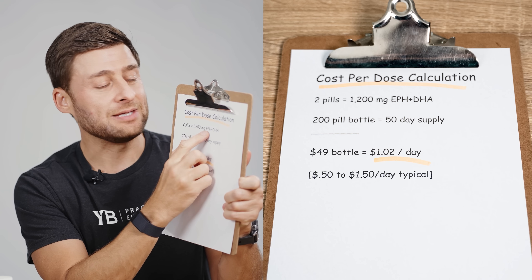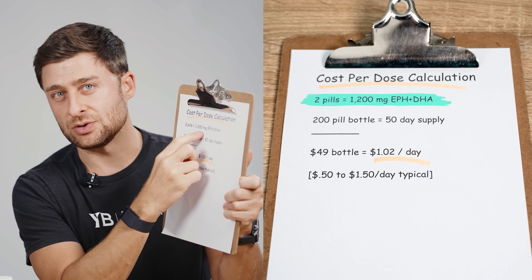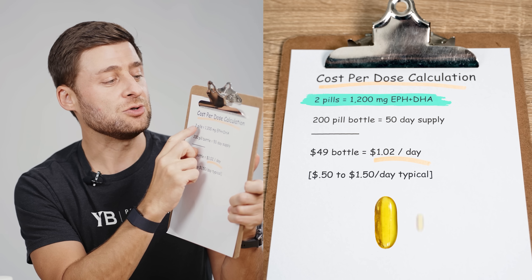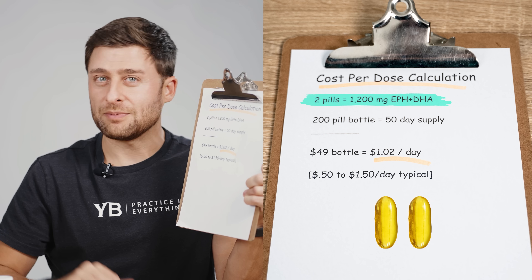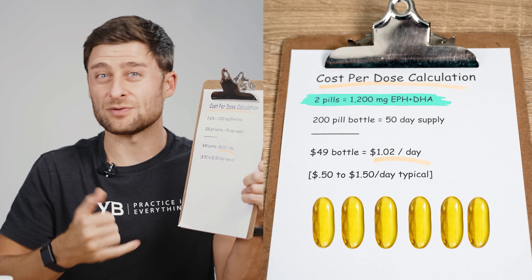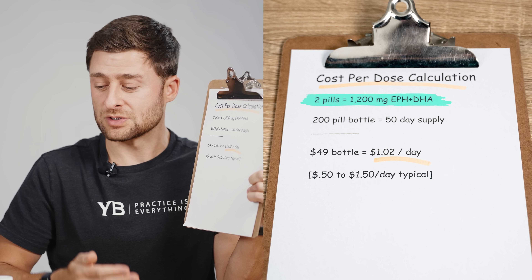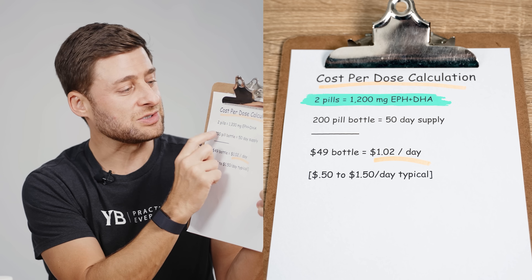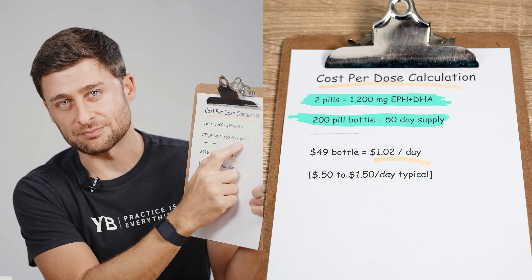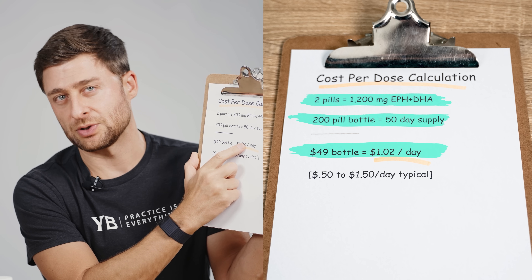I combined the EPA and the DHA in two pills and that gets me to 1.2 grams or 1,200 milligrams — so two pills gets me an effective dose. A lot of supplements require four, six, or even eight pills to get an effective dose. So what looks like a cheap bottle is actually really expensive. This particular bottle has 200 pills, which means it's a 50-day supply. I paid $49 for the bottle, which means roughly about a dollar per day.